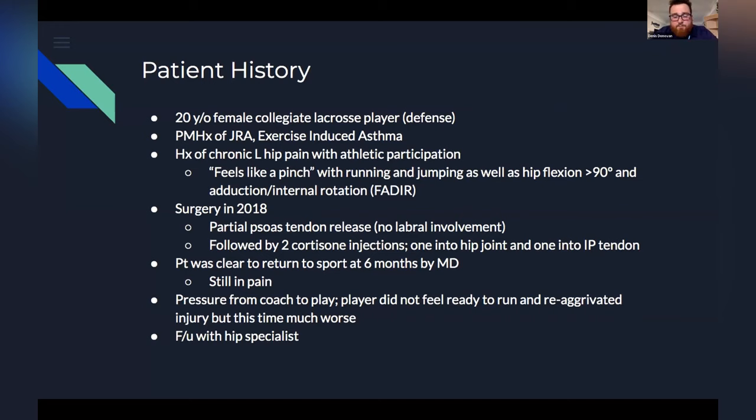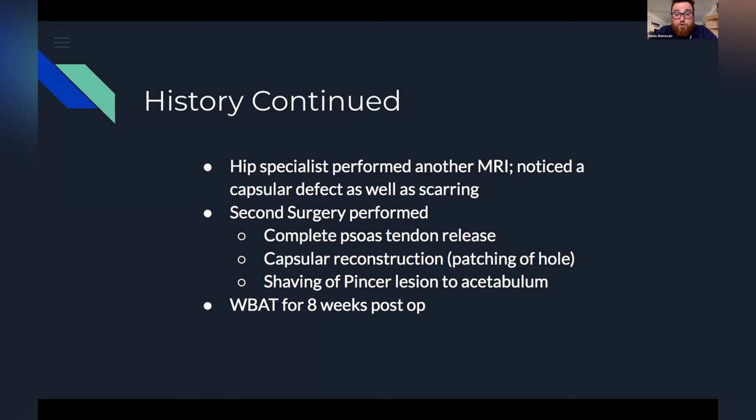Now, where it gets interesting — she was cleared to return to sport after six months by her doctor, still in a lot of pain. A little bit of pressure as a college athlete: coach wanted her back on the field, she didn't really feel ready. She suffered a pretty serious re-aggravation of this injury, much worse than the first time. She followed up with a second hip specialist who performed another MRI, and it was noted there was a capsular defect as well as some scarring within and around the hip capsule.